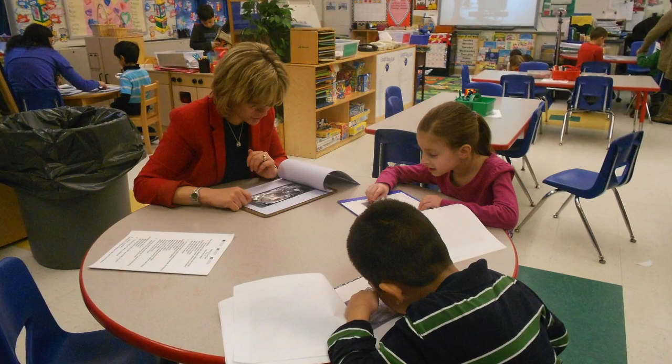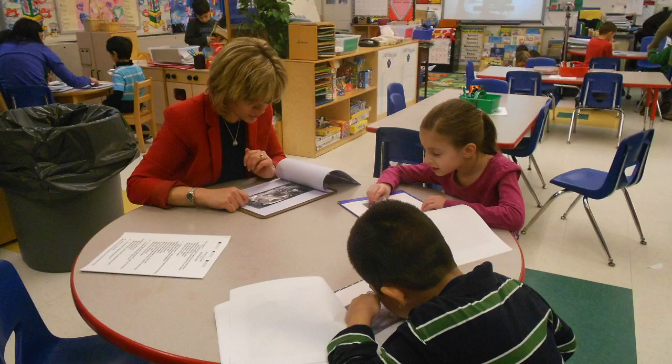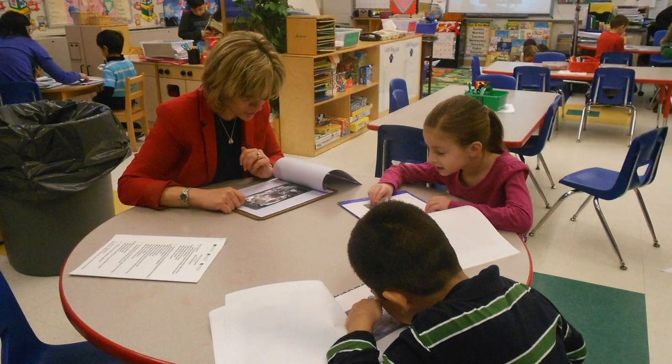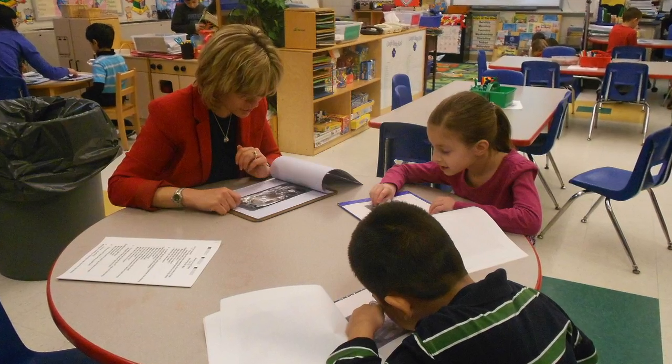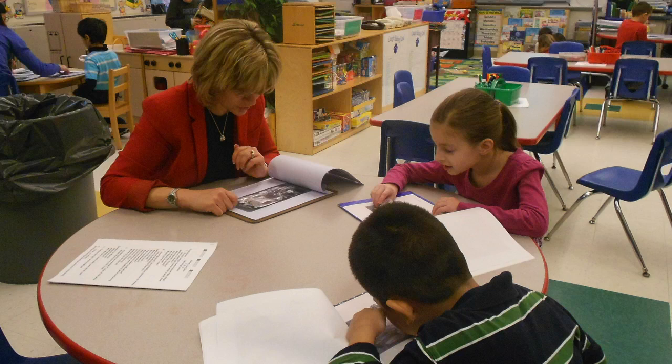Such introductory activities help teachers and younger students become more comfortable with connecting to and analyzing primary sources. But this is only the beginning — the possibilities are endless for helping students in elementary grades delve more deeply into learning with primary sources. This has been a presentation of the Library of Congress. Visit us at loc.gov.